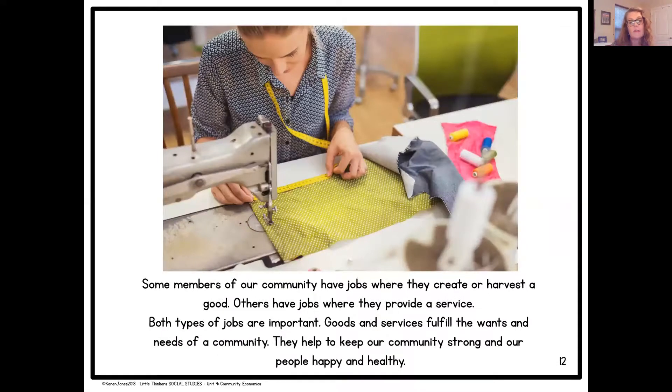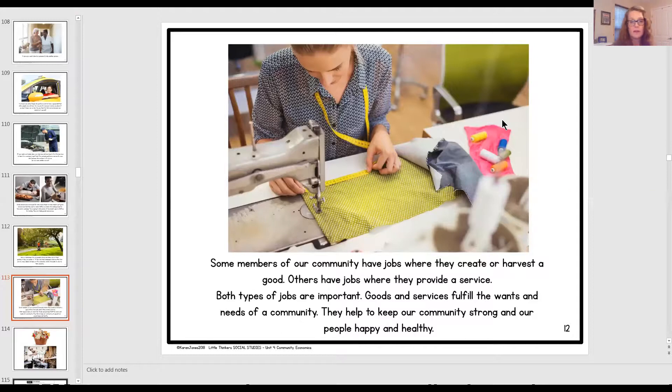Some members of our community have jobs where they create or harvest a good. Others have jobs where they provide a service. Both types of jobs are important. Goods and services fulfill the wants and needs of a community. They help to keep our community strong and our people happy and healthy. I hope you enjoyed that book about goods and services. A good is usually something I can hold or put my hands on, and a service is not. I hope you have a great day.